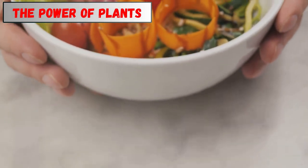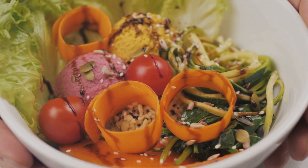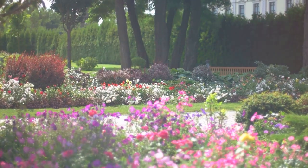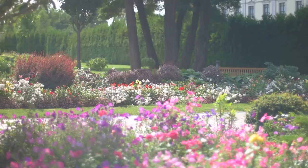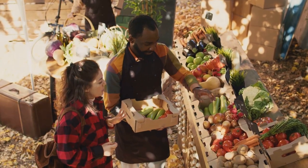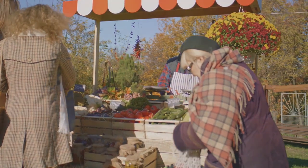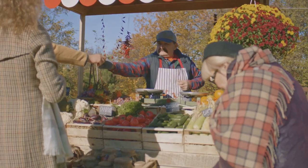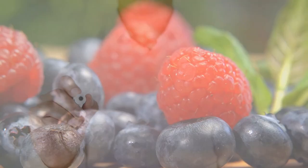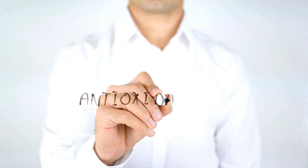The power of plants. Plants have been a cornerstone of human nutrition for centuries, offering a myriad of health benefits. Embrace the power of plants — they play a crucial role in our overall well-being. Fruits, vegetables, legumes, and whole grains are naturally low in cholesterol and rich in nutrients that support heart health. These foods provide essential vitamins and minerals, and they are packed with fiber, antioxidants, and other beneficial compounds that can help lower cholesterol and protect your arteries.